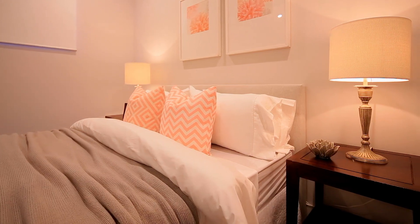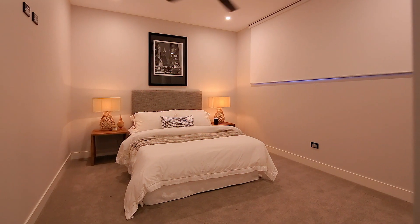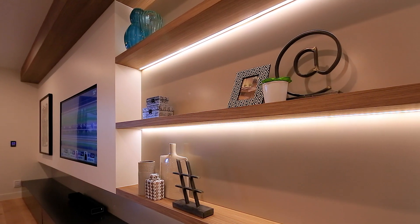With state-of-the-art inclusions promising the best in security, climate controlled comfort and audio-visual entertainment.